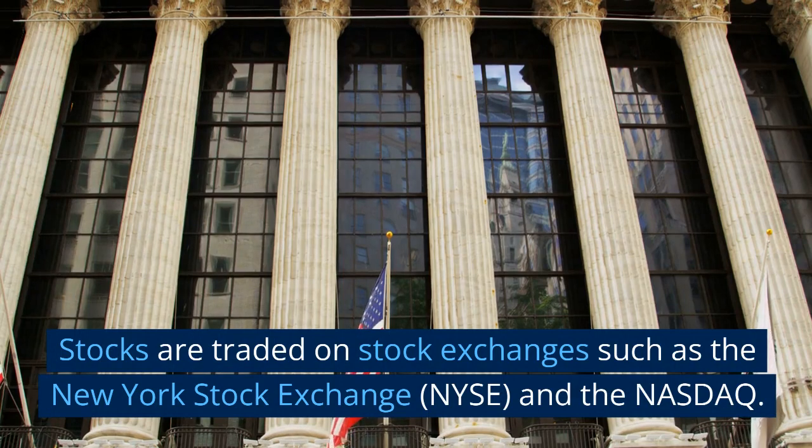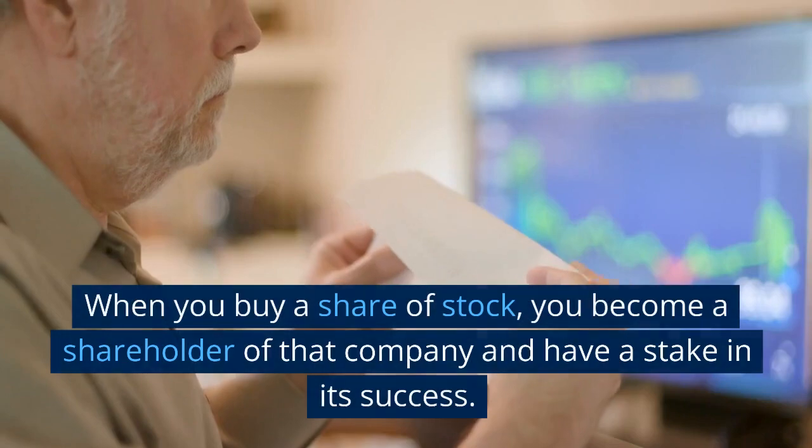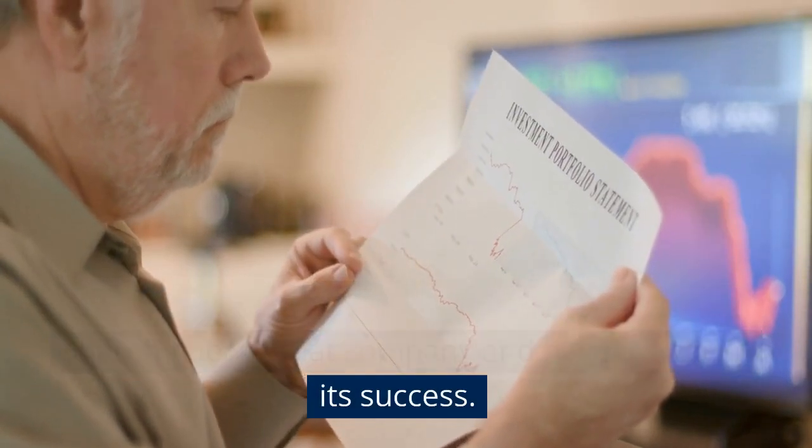Stocks are traded on stock exchanges such as the New York Stock Exchange, NYSE, and the NASDAQ. When you buy a share of stock, you become a shareholder of that company and have a stake in its success.